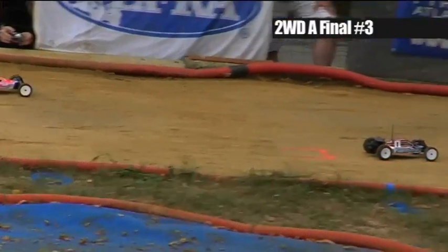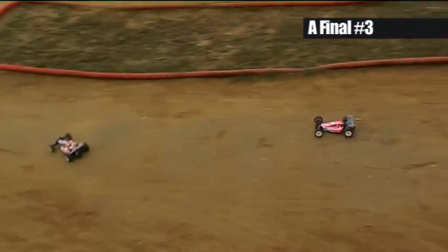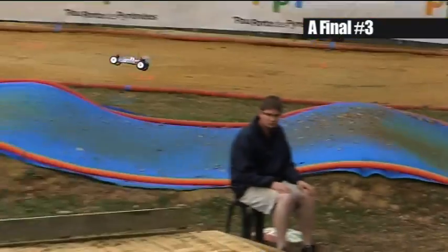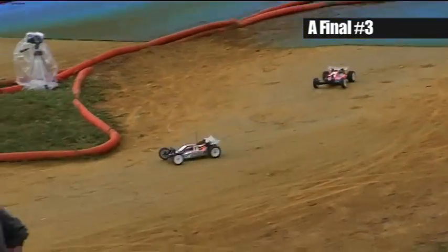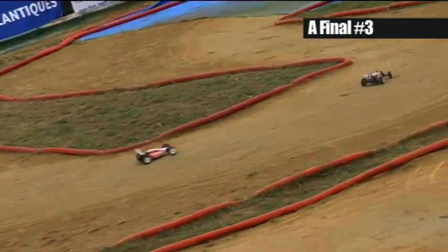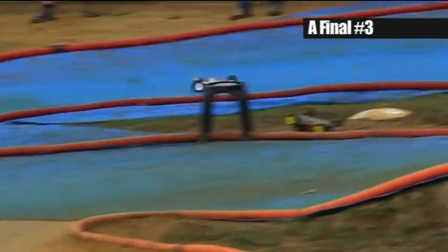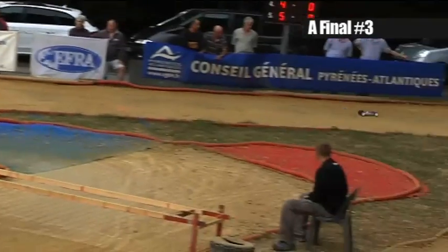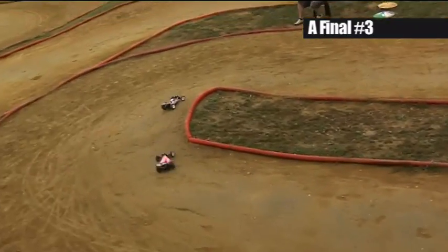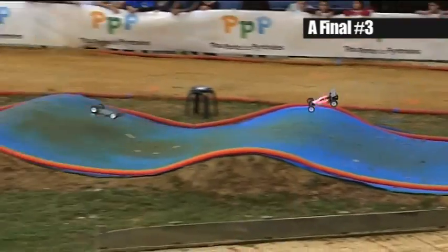Here we are at the final and deciding leg of the A final. Again it's a good start from the first three cars — there's a bit of a pile-up behind, but the first three are away cleanly. Neil out in front, Lee running second, Jorn still in third. Of course if Lee or Neil wins this leg, they will be European champion — both know that. Immense pressure on the shoulders of these two British drivers who've raced each other many times in the British national series, and now it comes down to this — the final leg of the European Championship A final. Across the quad jumps they go — they are clearly the class of the field at this event.